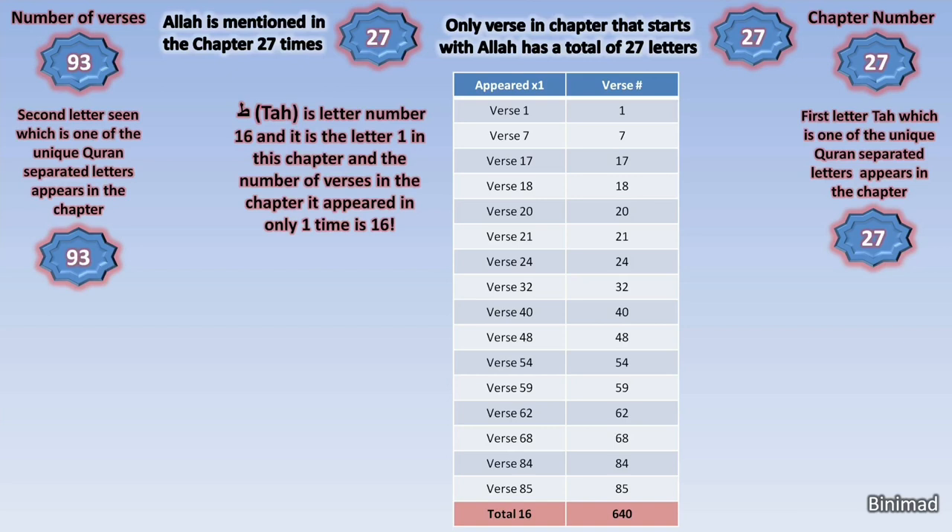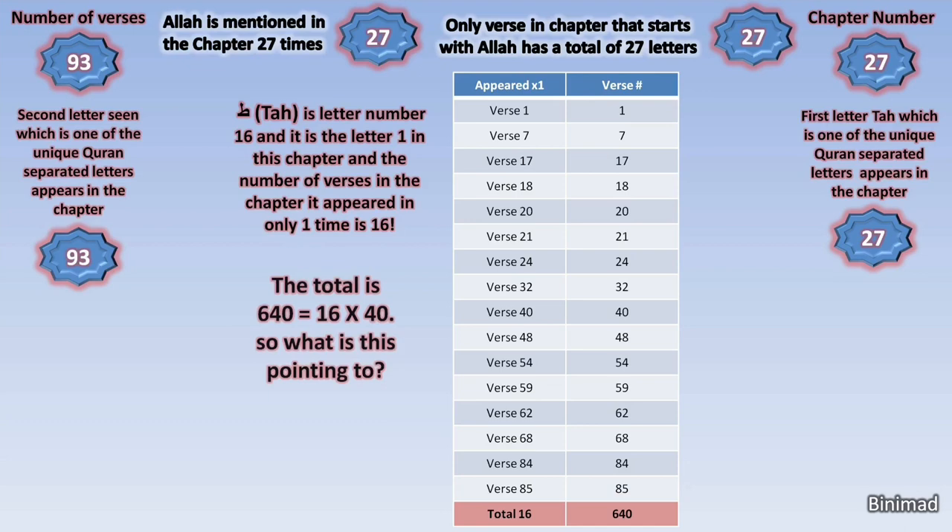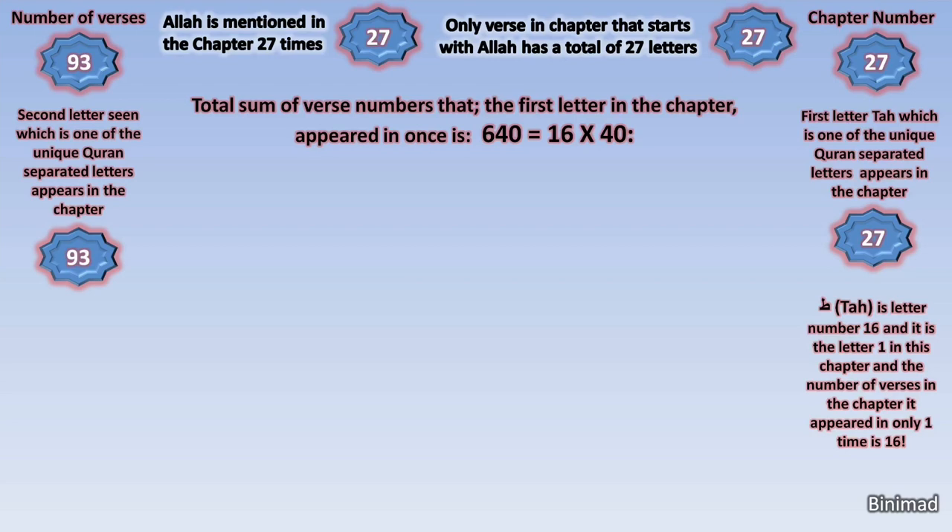The shocking, miraculous mathematical harmony continues. The total sum of these verse numbers is also related to 16, as it turns out to be 640, which is 16 multiplied by 40. We said that Ta is the first letter in the chapter and was repeated a total of 27 times, and now we have seen that it is the 16th letter and appeared once in only 16 verses, the total of which is 16 multiplied by 40. Miraculously, we find that the longest verse in this chapter is verse number 40.